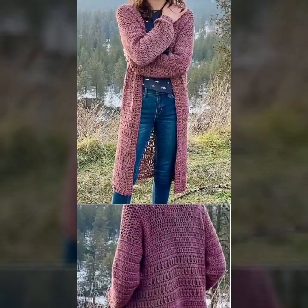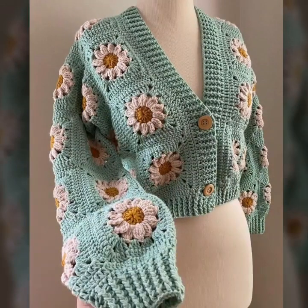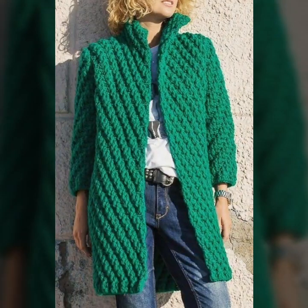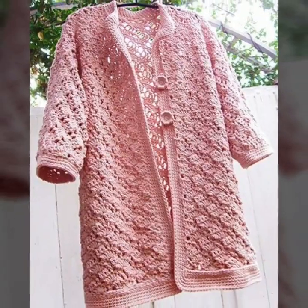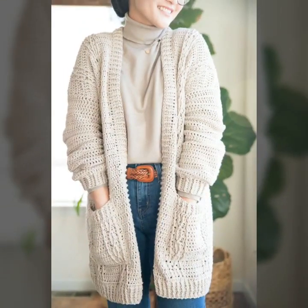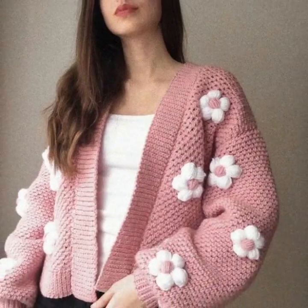My dear viewers, if you want to be updated with the latest fashion trends and latest crochet designing ideas, my channel is all about the latest crochet cardigan patterns. You will find hundreds of new designs and hundreds of new ideas daily on my channel.